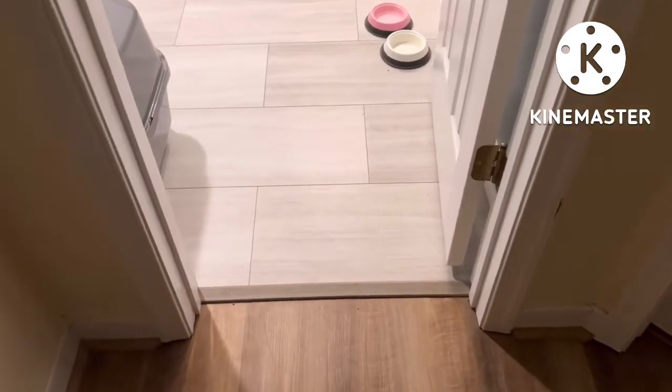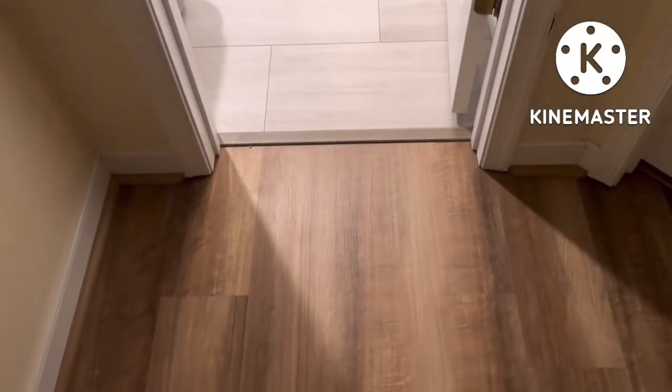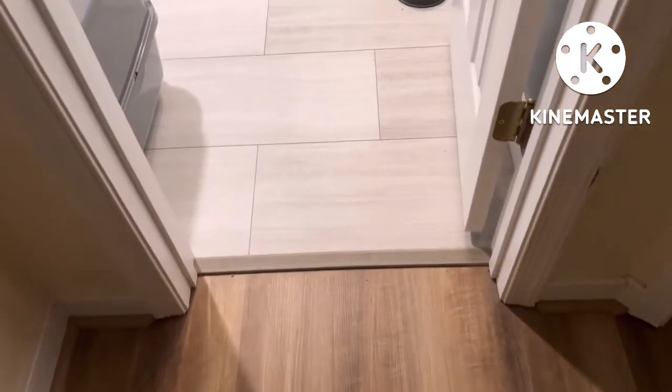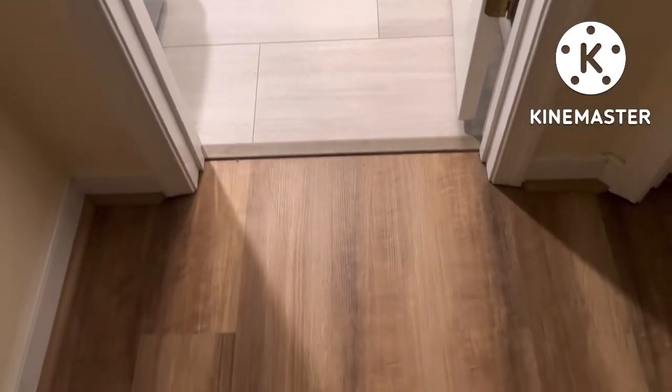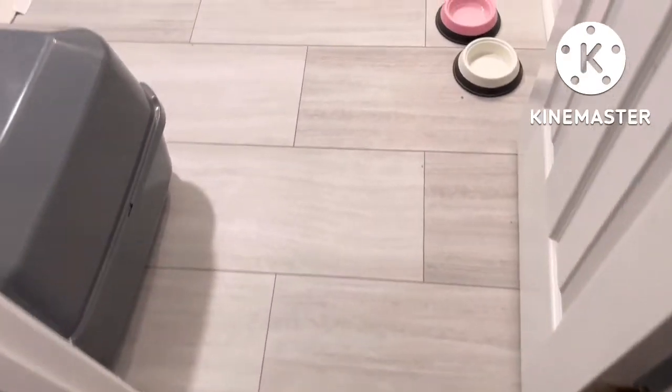So let's see the bathroom floor — there it is. There's the transition from the hallway into the bathroom. You can see it's installed going in a different direction, which gives a little bit of a distinction. And there it is.